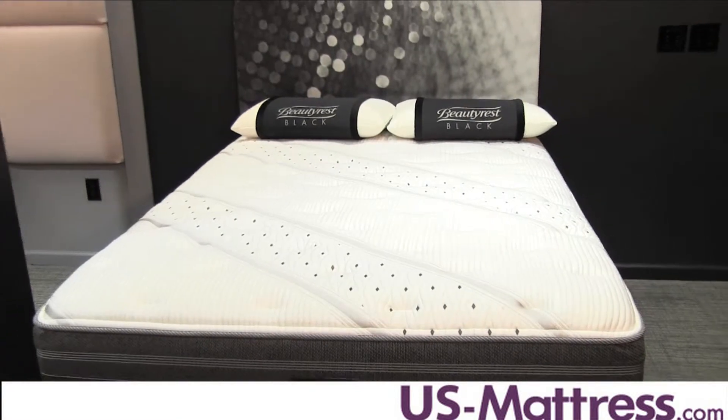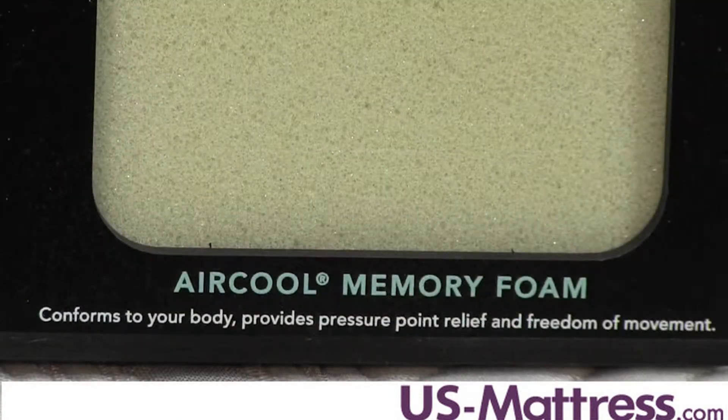Additionally, this mattress features Beautyrest's Tried and True Air Cool Memory Foam, which is an open-celled memory foam that responds quickly to avoid the quicksand feeling that a lot of sleepers associate with memory foam.